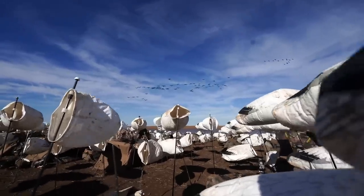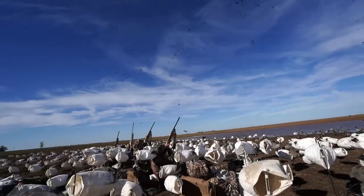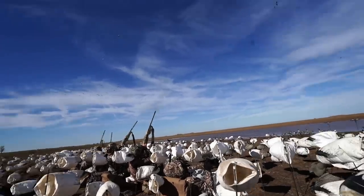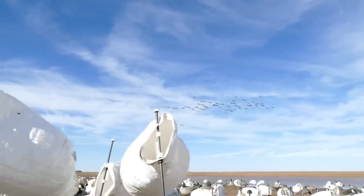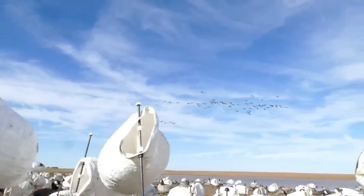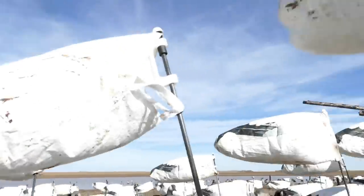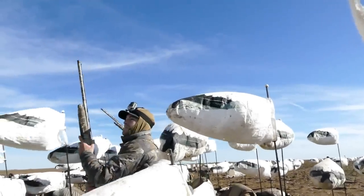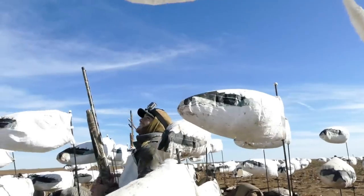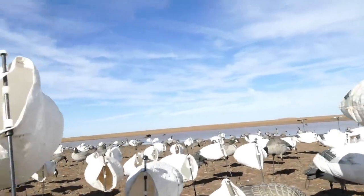Shoot him! Nice! Nice, nice. Up top — oh, he got hit, he's going down. There's another one. Nice. Shoot him! Nice. Nice. Nice, up top — oh, he got hit. He's going down. Nice. Nice, up top — oh, he got hit, he's going down.